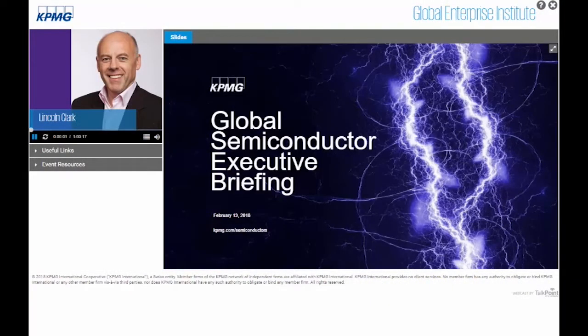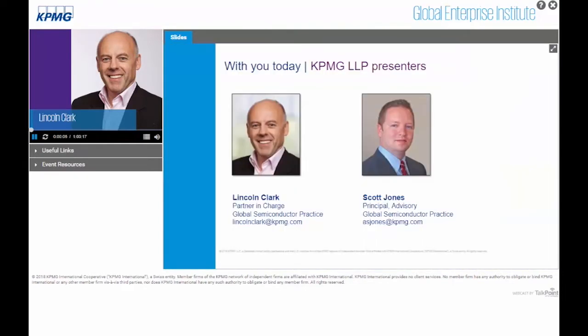Good afternoon and welcome everyone. My name is Lincoln Clark and I am the partner in charge of the global semiconductor practice for KPMG in our Silicon Valley office. With me is Scott Jones, a principal in KPMG strategy practice who will also be presenting today. This webcast will review the results of KPMG's most recent global semiconductor survey and provide our outlook for 2018.